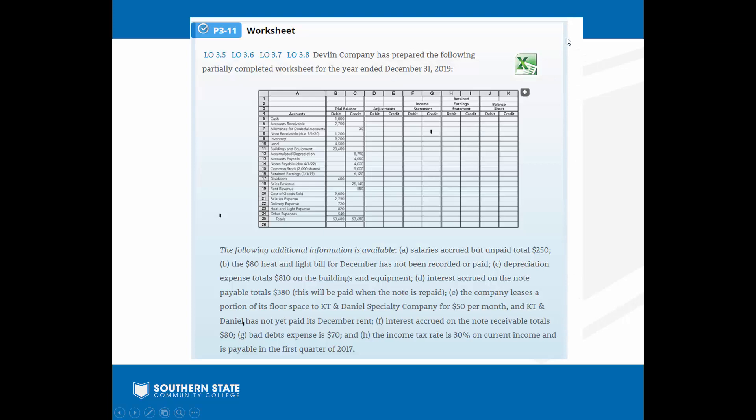We're going to use an example from your book, Problem Number 11 in Chapter 3. We have Devlin Company getting ready to go through the period end closing process at the end of the year. You can see they have a worksheet in Excel right here. They've got the trial balance, all the accounts, and blank columns for adjustments, income statement, retained earnings, and balance sheet. We're going to fill in all those columns — that's really what happens at the end of the period.